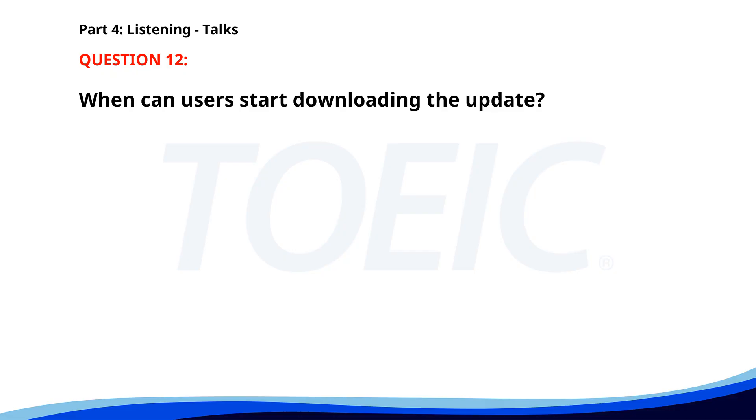Number 12. 'Our new software update includes several improvements to enhance user experience. Key features include faster load times, improved security protocols, and a more intuitive interface. Users can download the update starting tomorrow by visiting our website. We recommend backing up your data before proceeding with the installation.' When can users start downloading the update? A. Next week. B. Tomorrow. C. Today. The correct answer is B. Tomorrow.